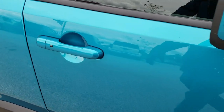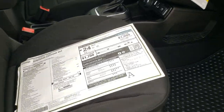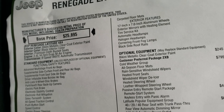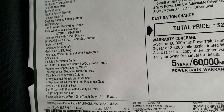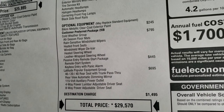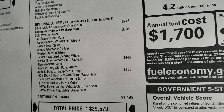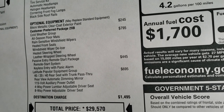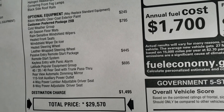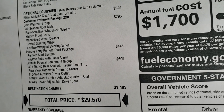It has the enter-and-go system. We'll take a quick look at the original window sticker here — feel free to pause this at any second. Everything on the left comes standard with the Latitude package, and the optional equipment is the Bikini metallic clear coat. The 245 cold weather group at $795 gives you all-season floor mats, rain-sensitive windshield wipers, heated front seats, windshield wiper de-icer, heated steering wheel, and leather-wrap steering wheel.